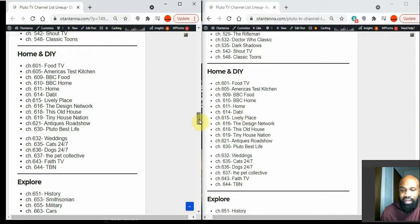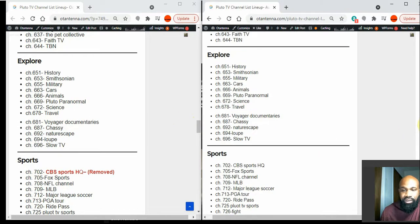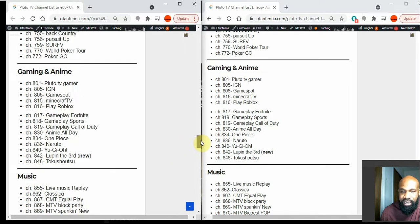The Explore category has no changes — everything is the same. In the Sports category, Pluto TV has removed CBS Sports HQ. You can see it in the old section, but in the new section it has been removed.